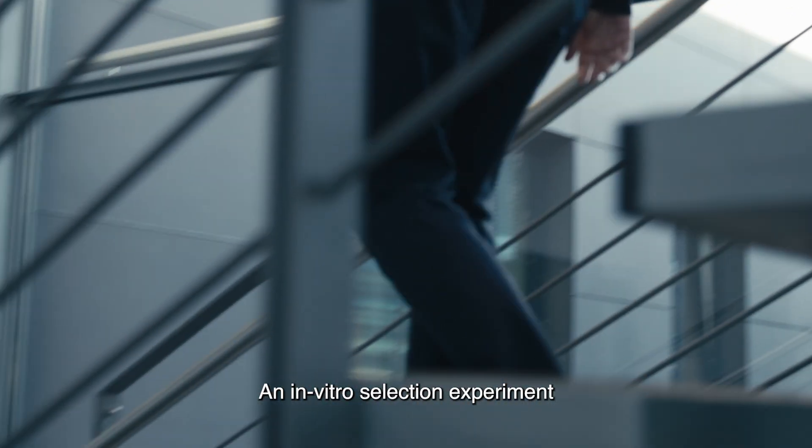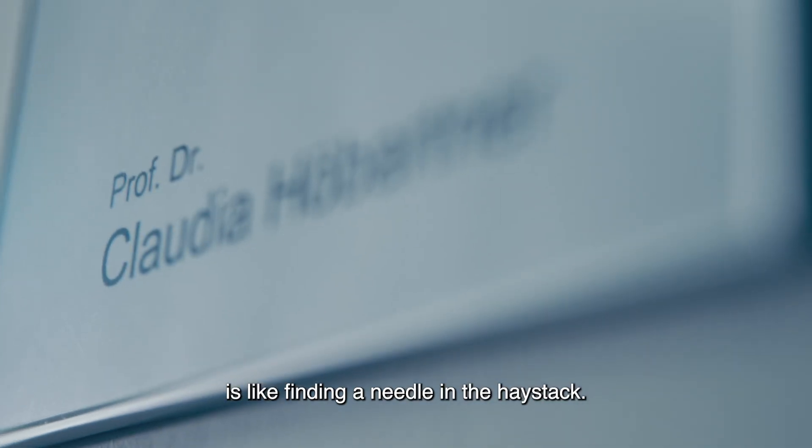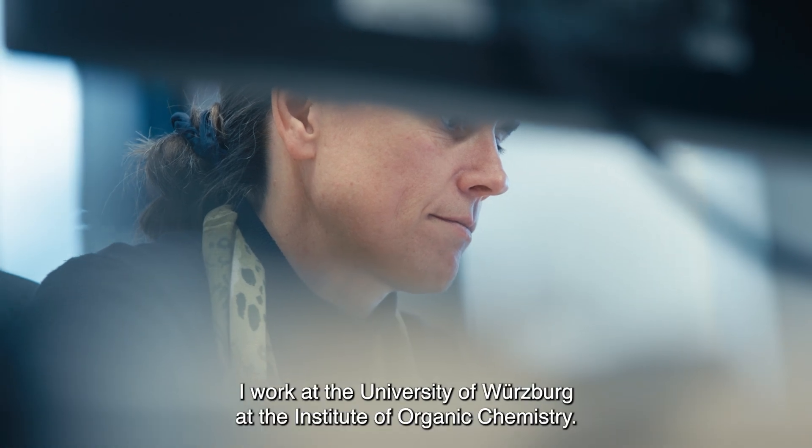An in-vitro selection experiment is like finding a needle in the haystack. My name is Claudia Hüppertner. I work at the University of Würzburg at the Institute of Organic Chemistry.